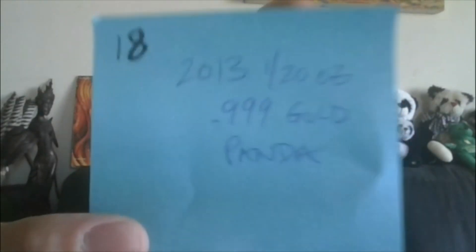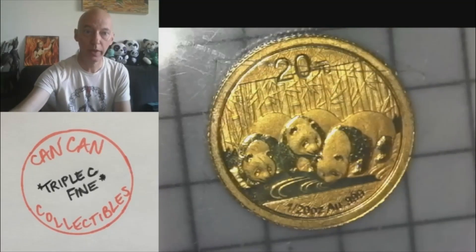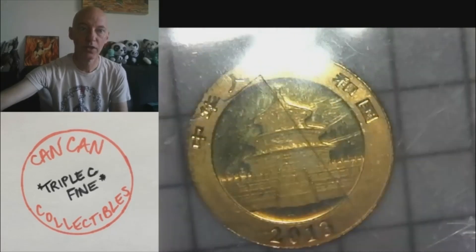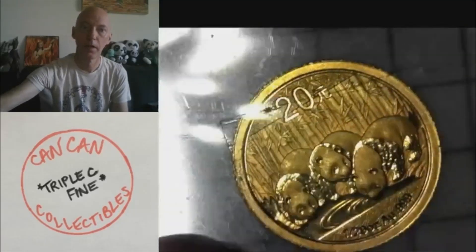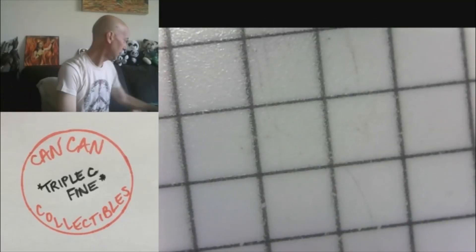Lot 18 — we do have some gold. 2013 1/20th ounce, three nines fine, Panda. It is three nines fine gold Panda. Any imperfection is on the 2x2, but that gives you an idea. 2013 1/20th ounce gold Panda. That's lot 18.